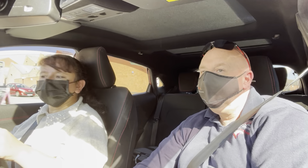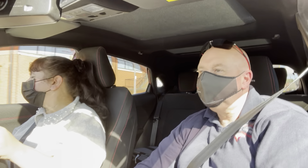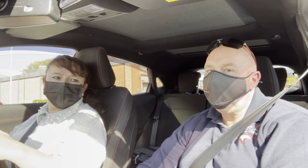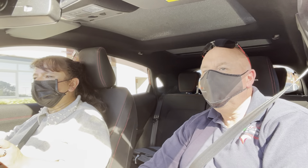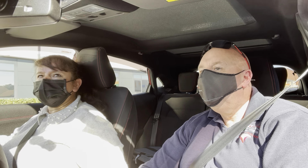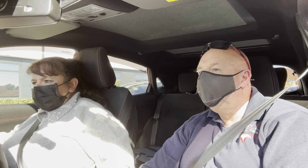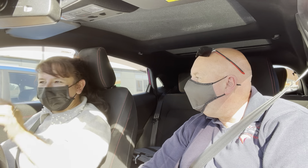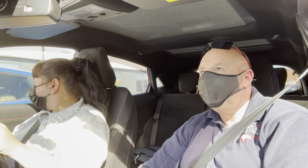Traffic lights — we're going to turn left. Remember everything we did last week? Yep. Well done, that seems really easy now we've done that last week. It was really nice.